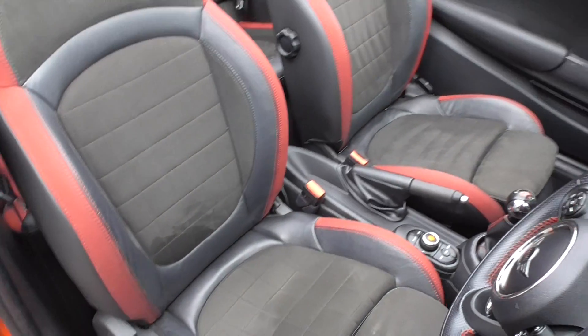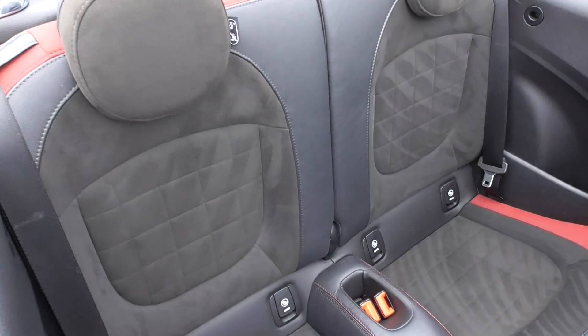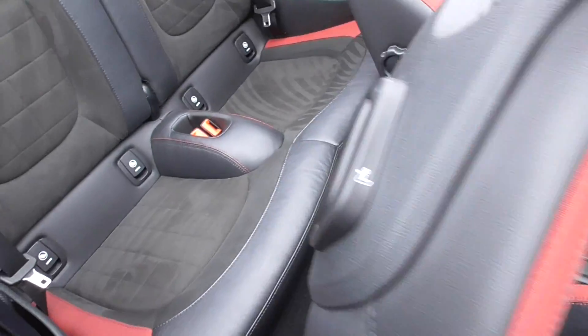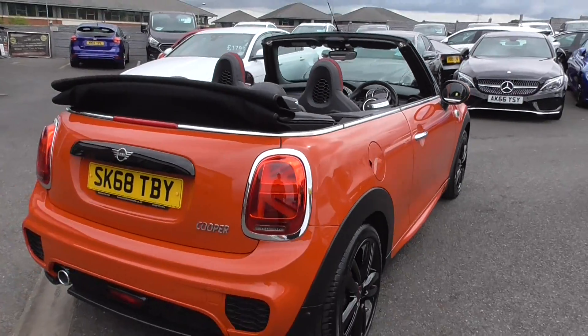With the roof down, you get a better look at those fantastic seats. The rear seats are in nice order as well. These Minis, roof up or down, look absolutely fantastic.